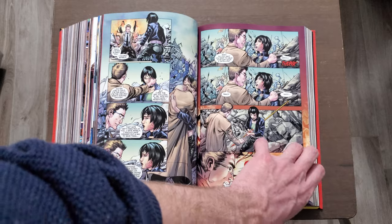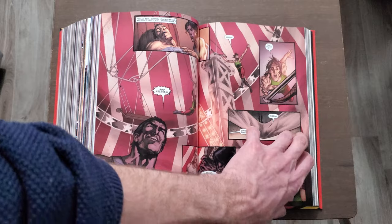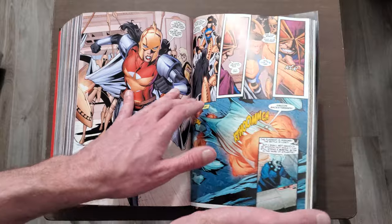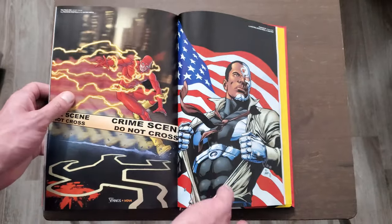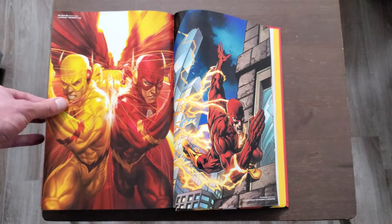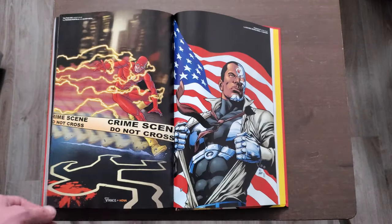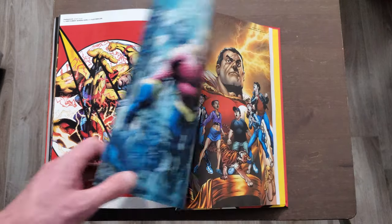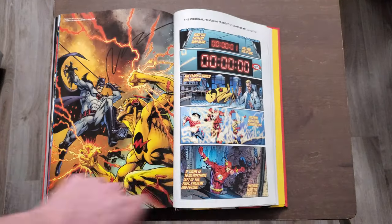Nearing the end of the book here — I didn't even look to see if there are any extras. I assume there are, I'll check in a second. Near the end it looks like there are some variants, and I think that's the absolute edition cover right there — what the cover looks like on the absolute.